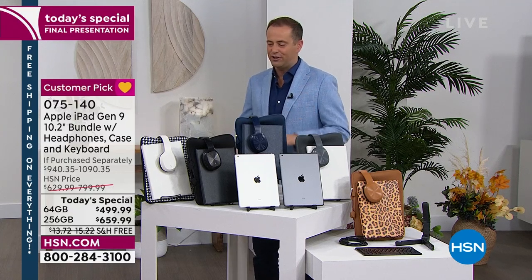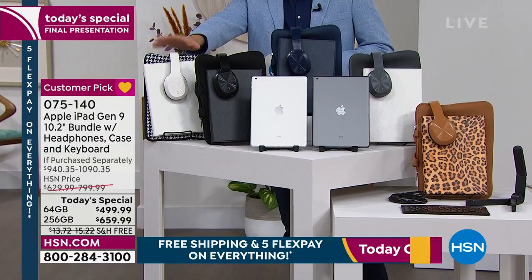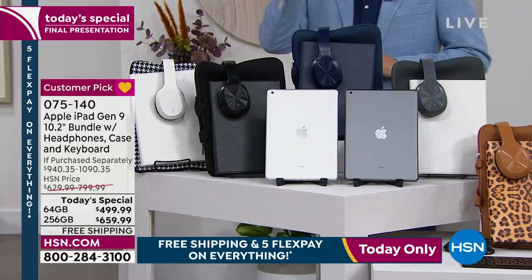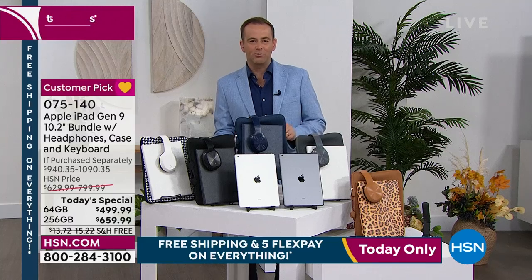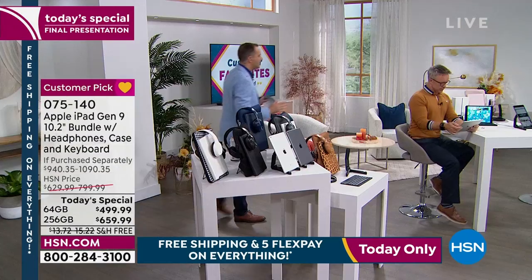The biggest buy, the best buy of the day is our Apple iPad. Ninth generation, newest version. That white is now nearly fully reserved — last call on the white in the 64 gigabyte. Free shipping and handling sends it to you. We want you to be hands on to try this, to sample it and experience it. If you don't love it, you can return it for a refund of the purchase price.